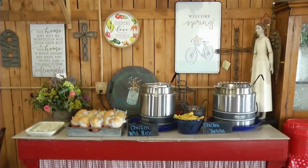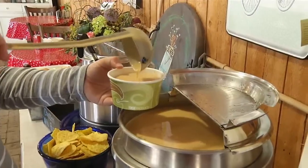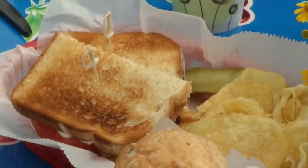We had customers for the flower house coming from quite a distance, and a lot of them would be looking for some lunch that maybe wasn't deep fried or whatever. So we started doing some homemade soups and sandwiches and it just kind of exploded.